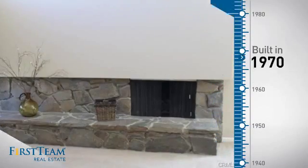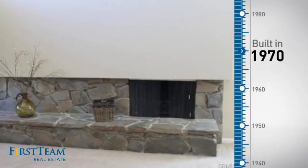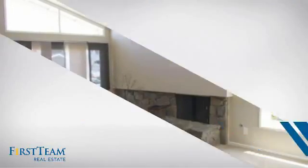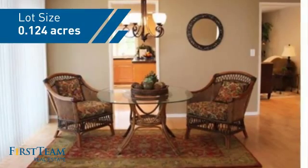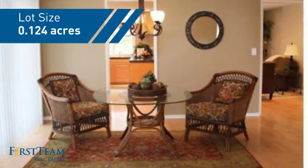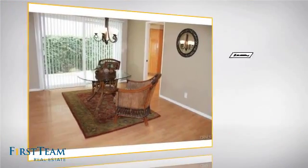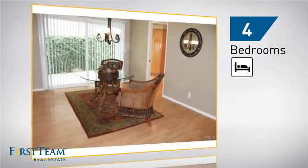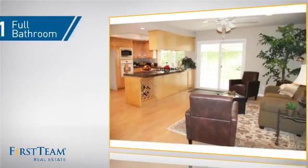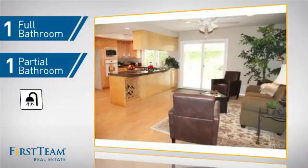This property was built in the early 70s and features over 2,000 square feet of space, giving you a spacious layout to play host or kick back and relax after a long day. Inside you'll find four bedrooms, so everyone has a private space to come home to, as well as one full bathroom and one partial bathroom.